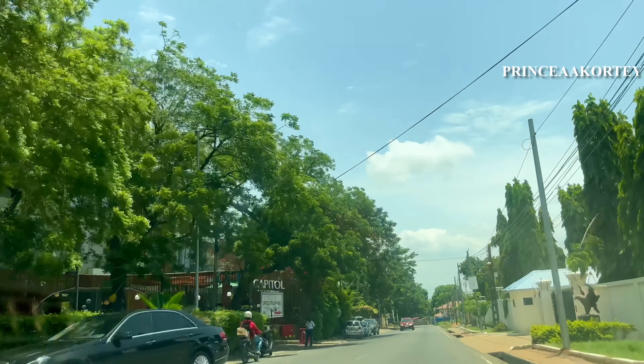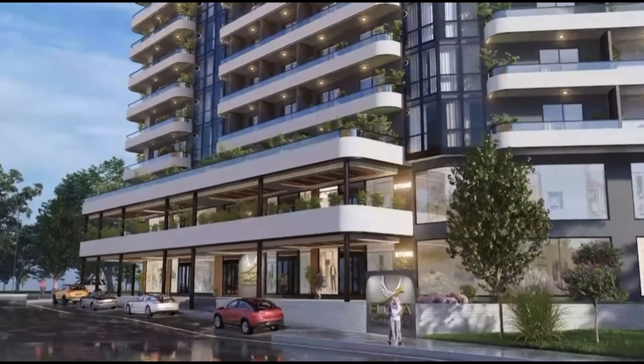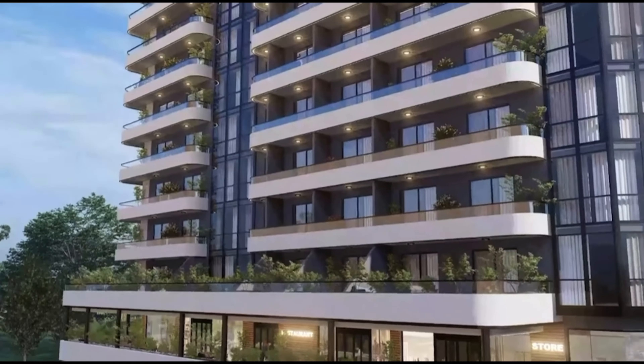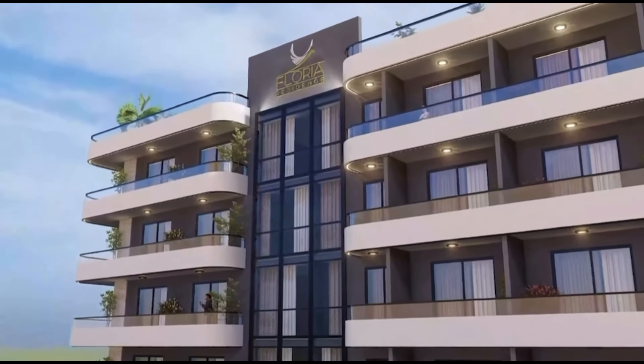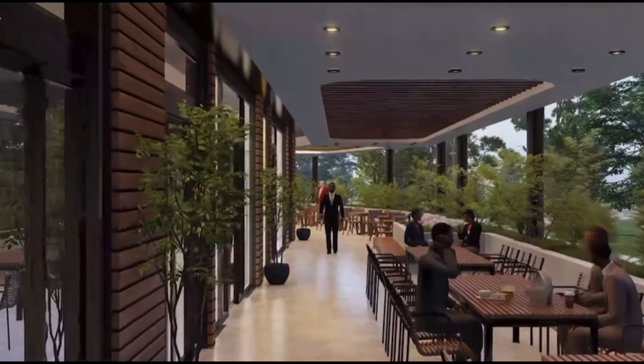Looking at various rates of apartments in the area and a few other considerations — security, closeness to amusement places, the kind of people living here — there has been a growth in investment over the last decade. Therefore, if you are looking for a place to invest, Floria Residence is the place.